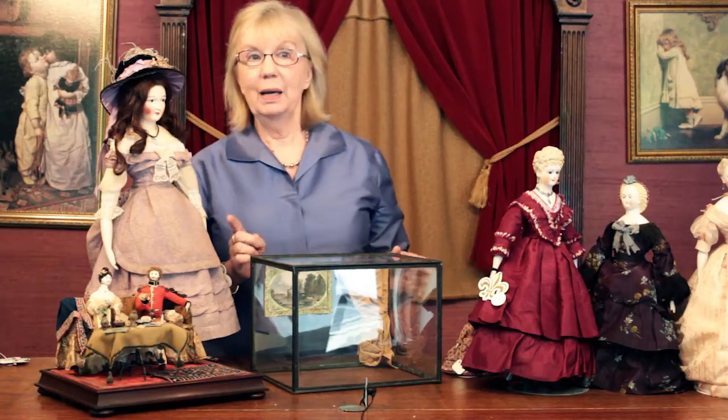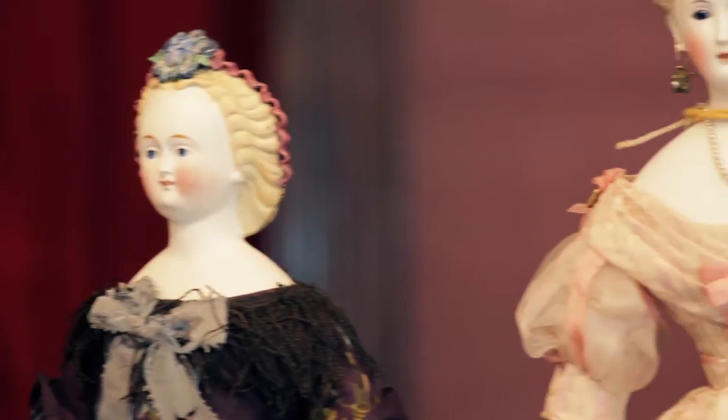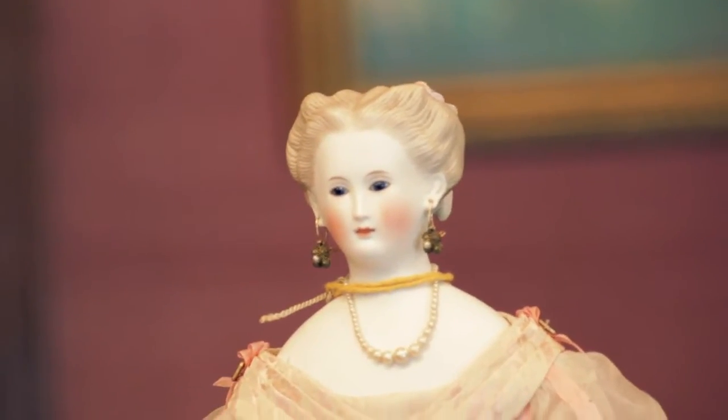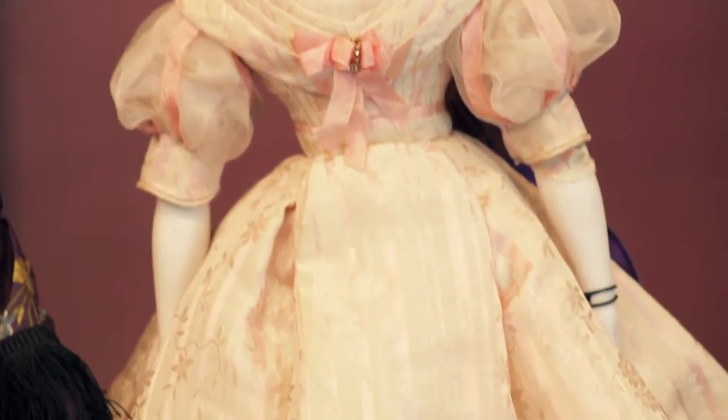Going back to the peddlers for a minute, there are some great examples of peddler dolls in Estelle's collection. If there was a lady doll, Estelle wanted to have it — whether it was made of wood, wax, cloth, china, or bisque. Estelle has loved lady dolls, especially when they are found in their original costumes. Three of the very notable sculpted hair bisque dolls from Estelle's collection are these.